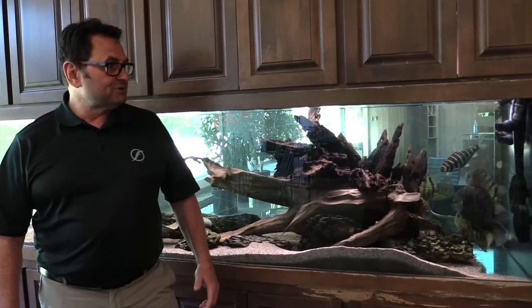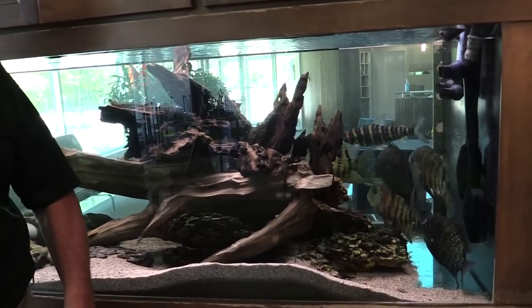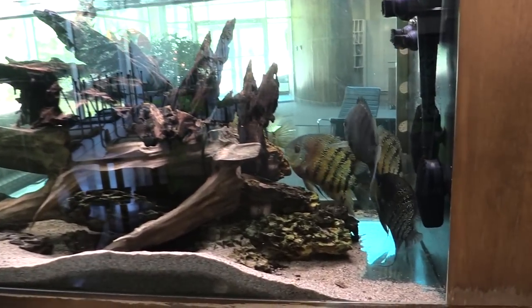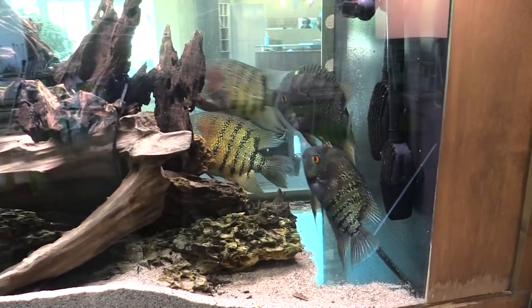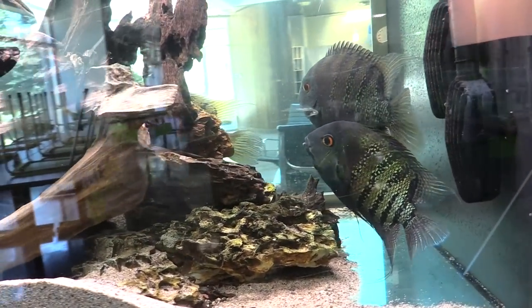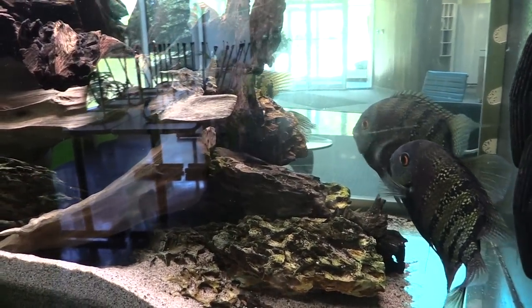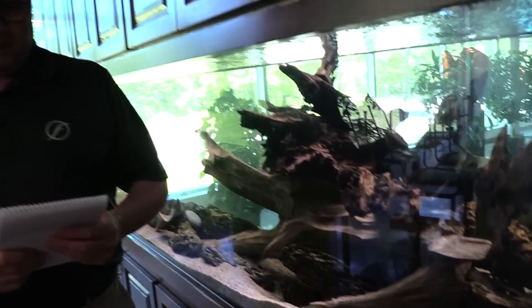We've got a pair of these Severus that have spawned. Unfortunately, there's a little bit of mayhem being created because of the lighting on the tank — we'll just help the pair push away the other inhabitants. They're a gorgeous pair of fish. We call them the real Heros Severum, or the real Severum, because you really don't see these in the hobby. These are the real big boys of the Severum world.